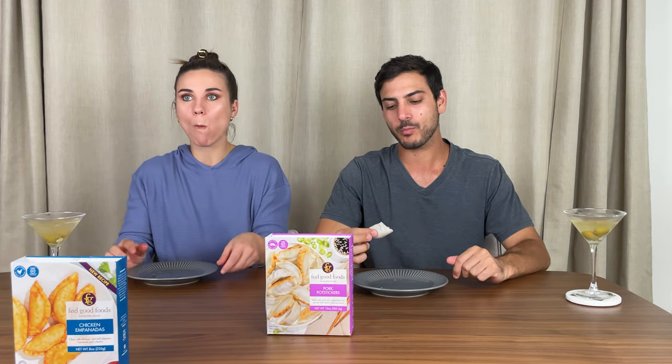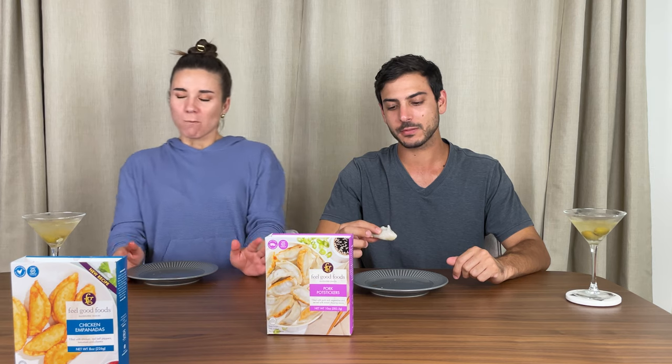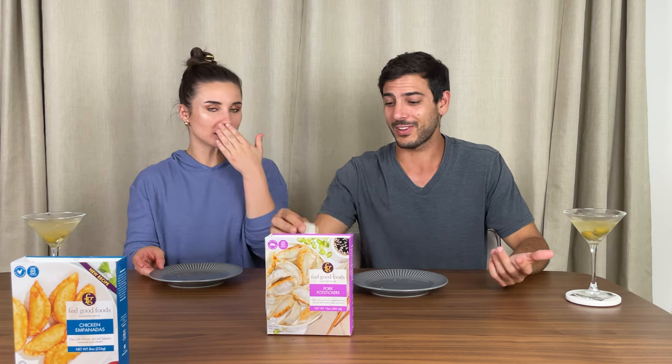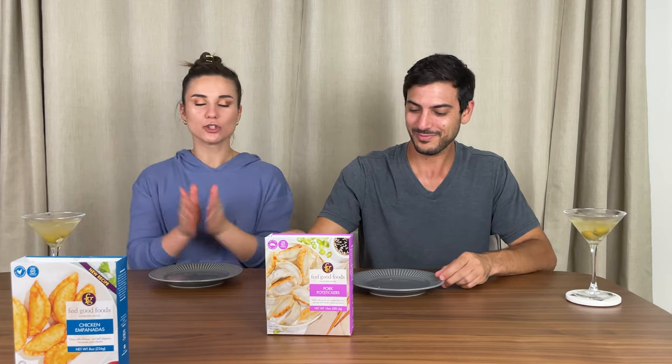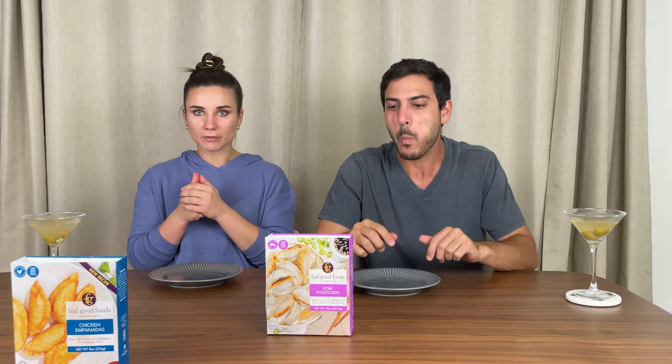Keep in mind Naomi hasn't eaten too many gluten-free potstickers — it's not a common thing. So the fact that they're doing it well... Holy crap. I think it's amazing. It's delicious. This is so good. It's crispy and chewy, and the filling is really flavorful. The sauce is a really nice salty complement.